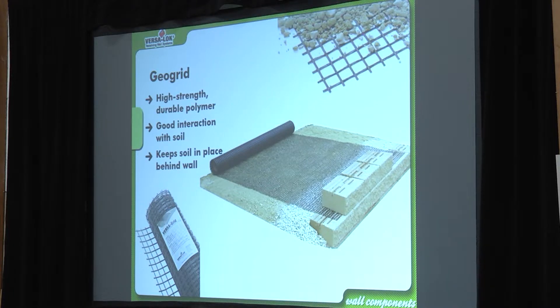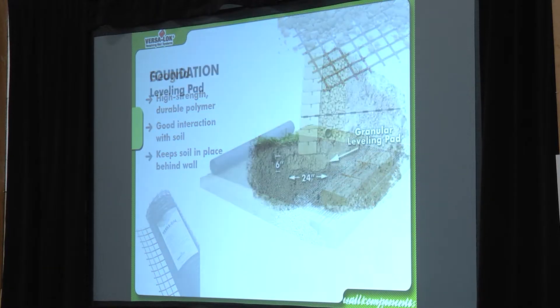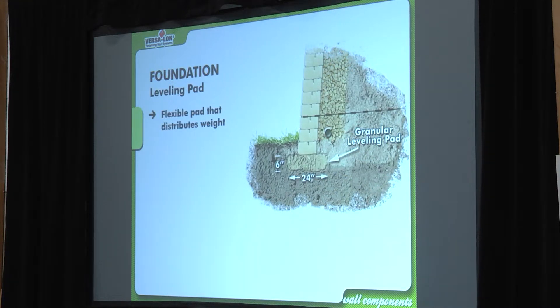On longer walls you'll have curves, so make sure you're rolling the geogrid back so it's not overlapping itself. If you're doing an inside radius where grid legs cross and make an X, put some soil or rock in there to keep the geogrid separated by about an inch and a half, because it's a synthetic polymer — it's slippery and won't lock up. Geogrid only locks up when you get it locked into soil and rock fills those little crevices.